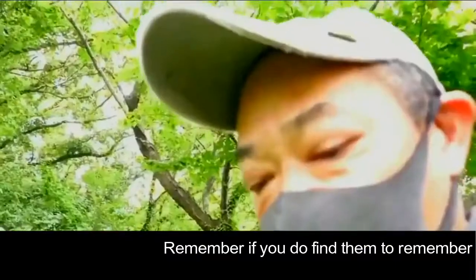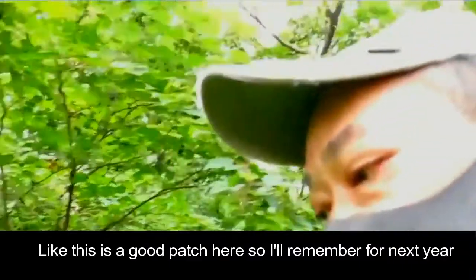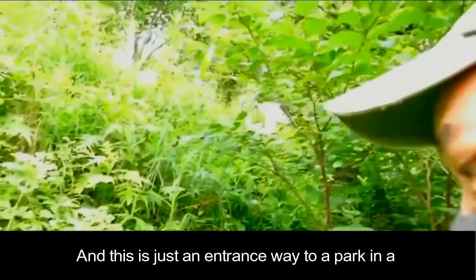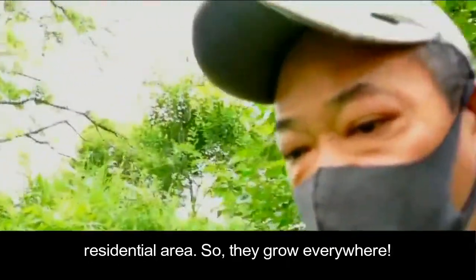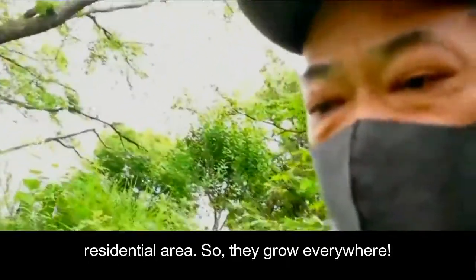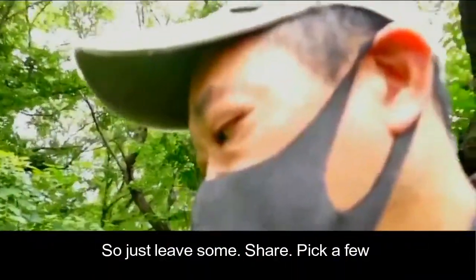Remember the place if you do find them. Like this is a good patch here, so I'll remember for next year. They do grow in the same place, in the same patches. This is just like the entrance to a park area in a residential area — they grow everywhere. Probably kids come here and pick them too, so just take a few and leave them.